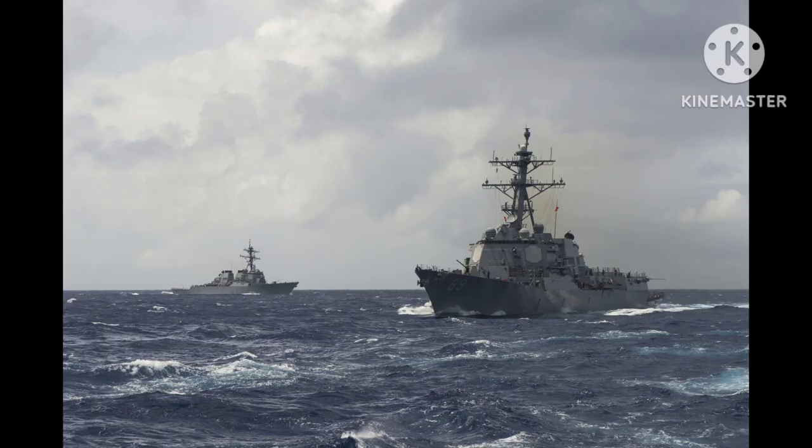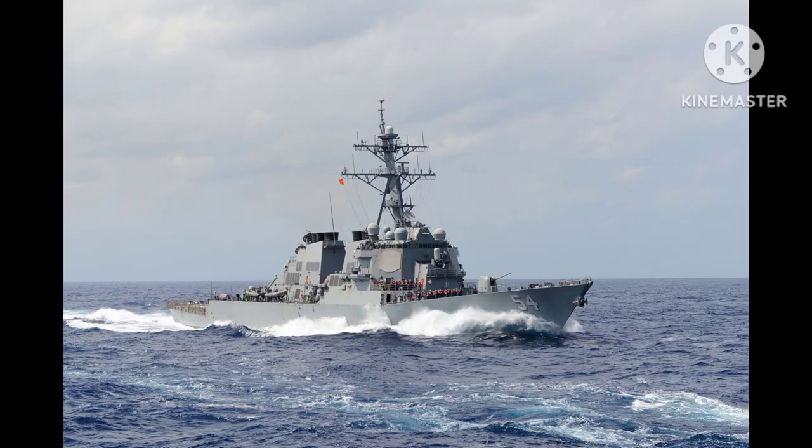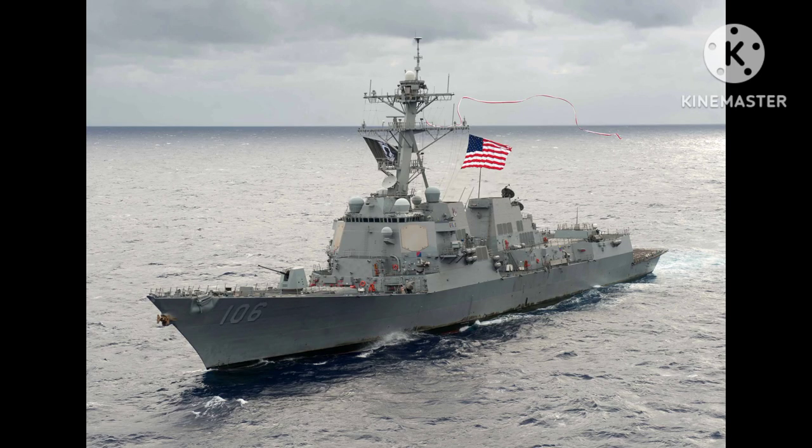Their adaptability, advanced weaponry, and robust systems have solidified their place as some of the most potent and reliable warships in the world, serving as a critical component of the U.S. Navy's global presence and defense strategy.